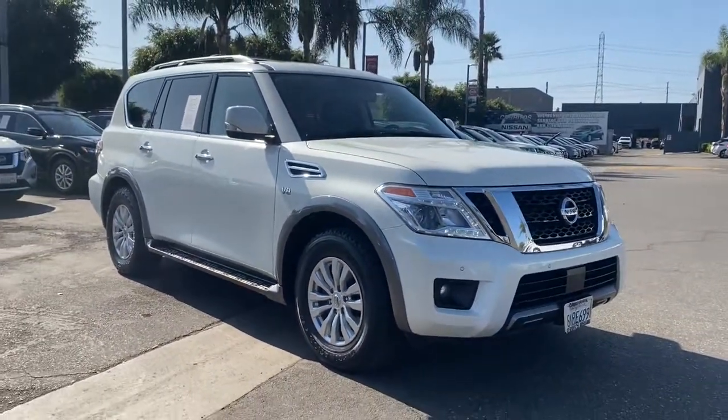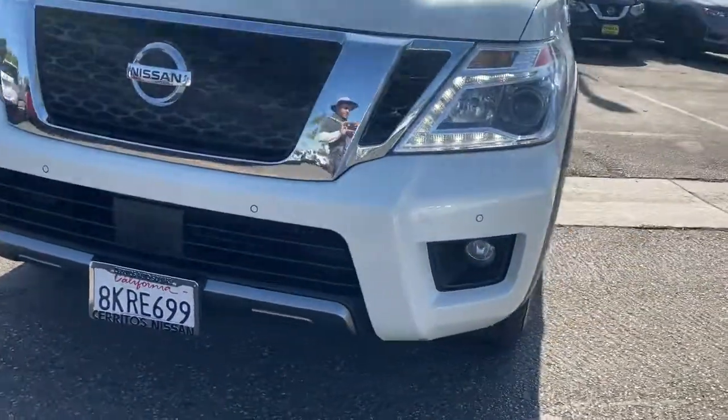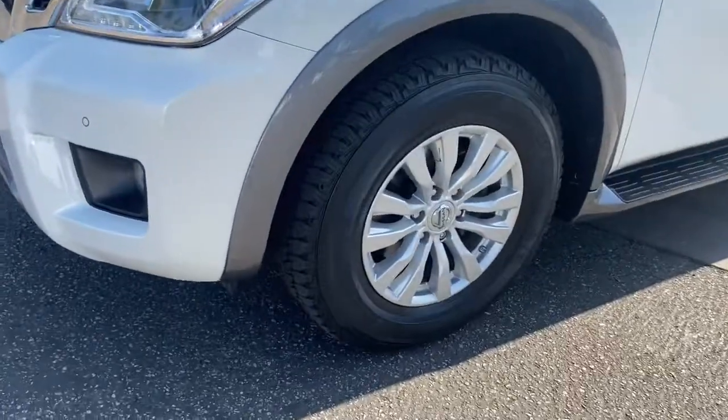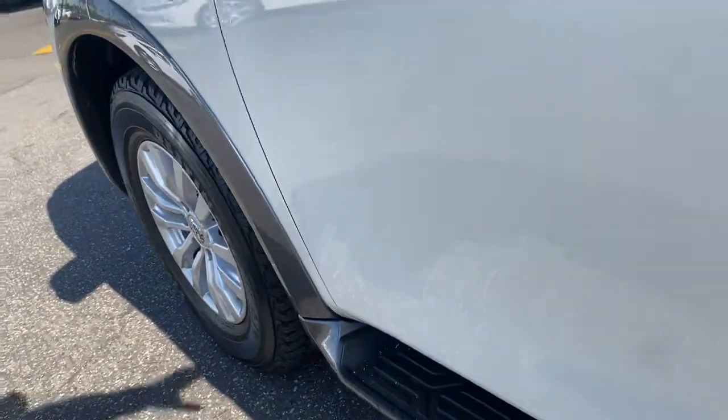Navigation system. Keyless entry. Backup camera. Keyless start. Satellite radio. Power passenger seat. Premium sound system. Adaptive cruise control. Wood grain interior trim. Aluminum wheels.